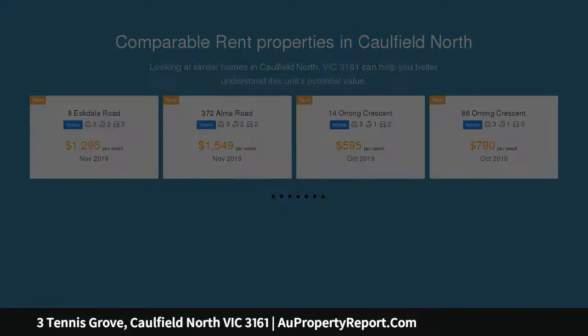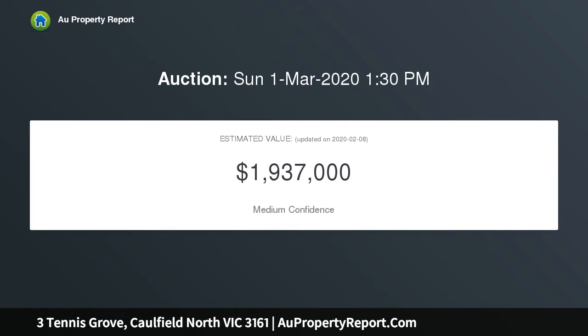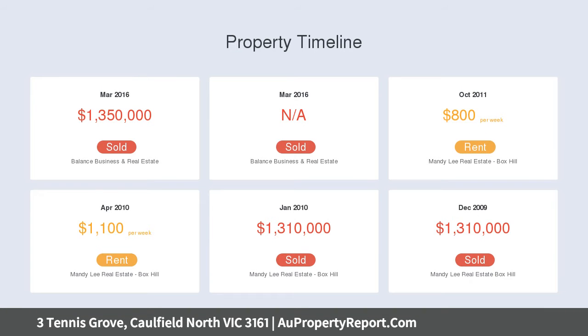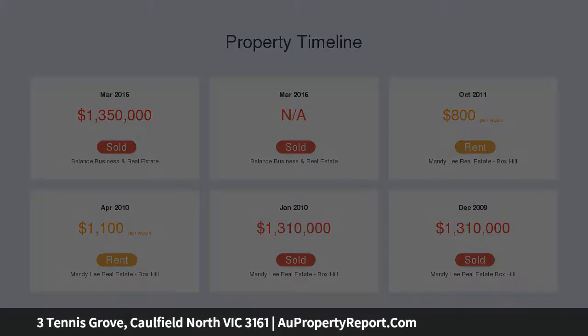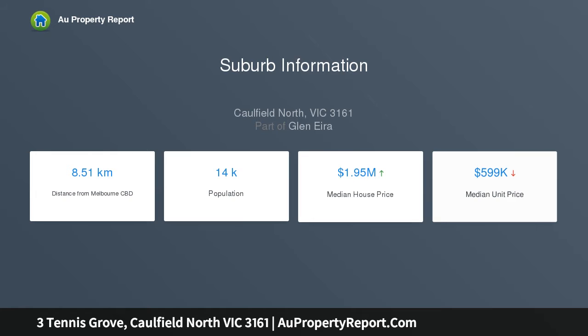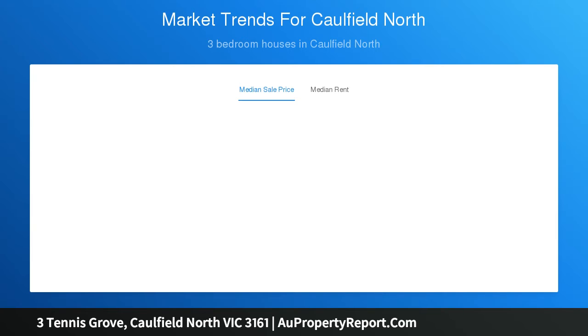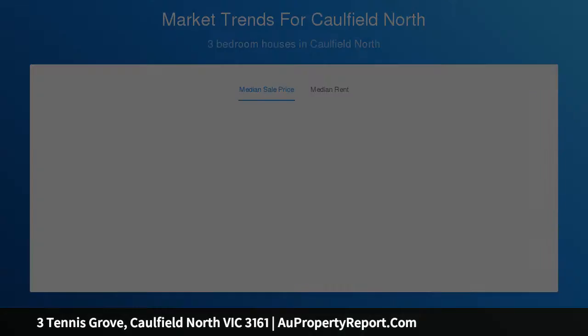This home boasts three impressive stories and offers a generous sense of space through a stunning open-plan kitchen, meals and family area with polished timber floors and folding doors opening to a private paved north-facing outdoor area. Upstairs comprising of three bedrooms, a designer central bathroom, and an oversized master bedroom with its own huge private balcony area enjoying tree-top views with morning sun, further complemented with a well-fitted walk-in robe and double vanity and shower en suite.